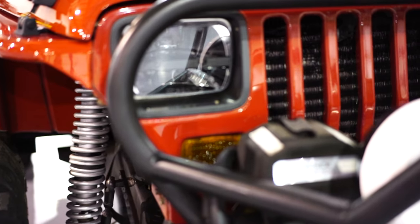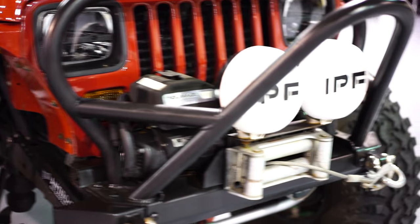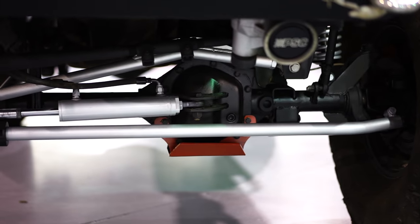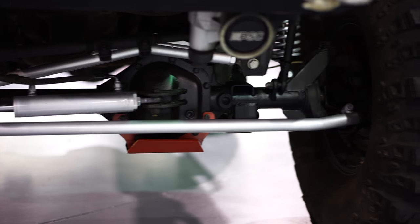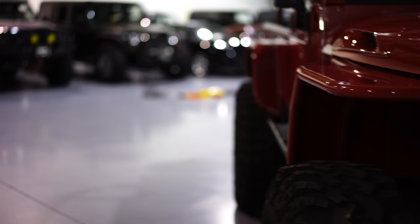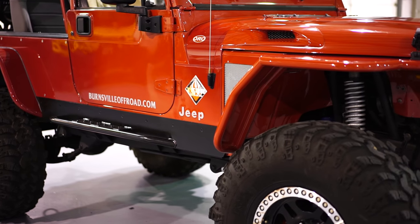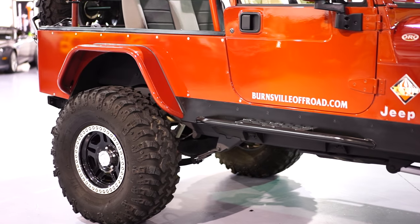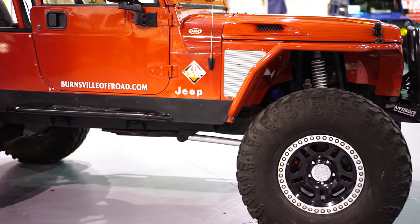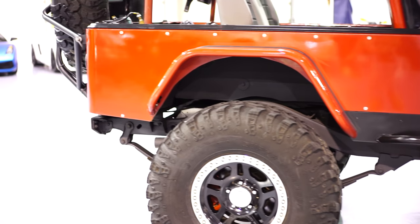That's a Warn 12,000 pound fan-cooled winch — it's an absolute beast. It does have 5.38 Sierra gears, track lock, limited slips, and an Atlas 2-speed transfer case as well. The lift is a Teraflex Elite long arm lift with 14-inch Radflow coilovers. The lift on this thing just goes on and on.